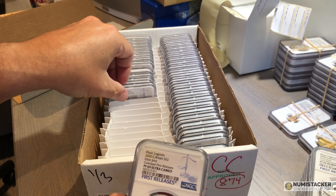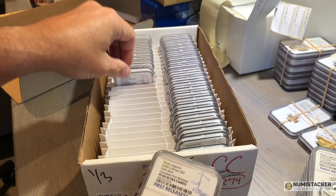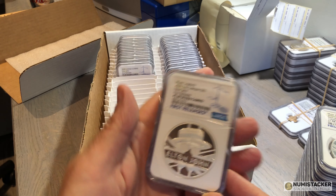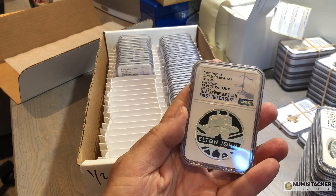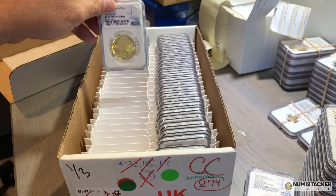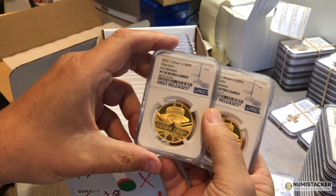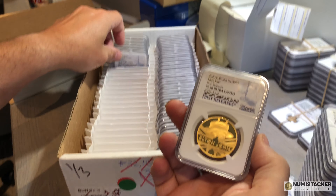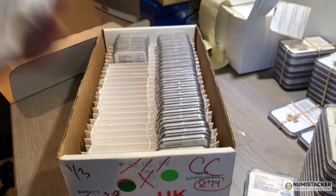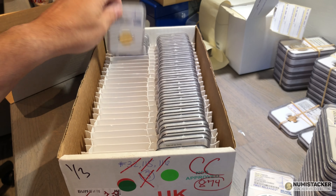If you manage to find one or two perfect ones with a 70, you're doing very well and they're likely to carry a premium. The overall mintage was around 7,000 coins, so there'll be quite a few around. A whole stack of these colorized one-ounce and two-ounce coins came in, getting variable results — quite a few 69s and the occasional 70. There will be another Music Legends series out towards the end of the year or early next year. My bet is on David Bowie, though the Spice Girls have been mentioned.